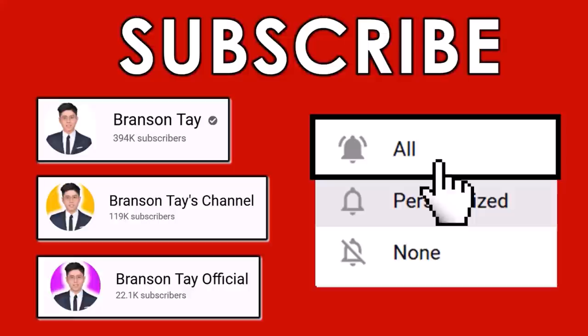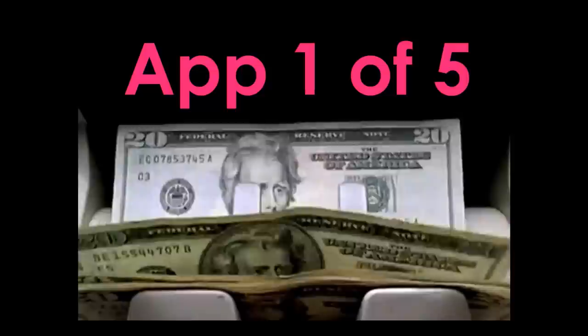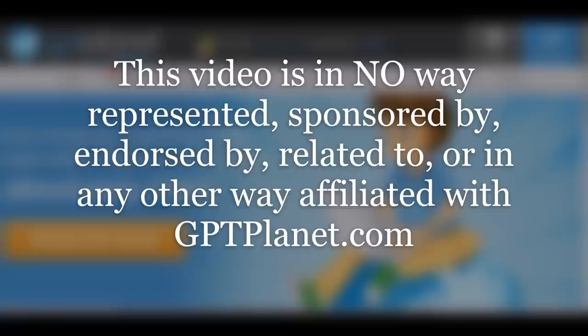Before we get into this video, don't forget to subscribe to all of my channels and turn on the notification bell for daily new money-making videos. If you want my number one recommendation and the best way to make money online, make sure you click on the first link in the video description and I'll send you all the details.